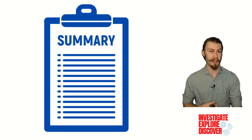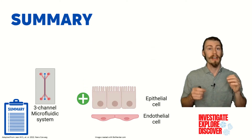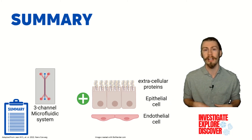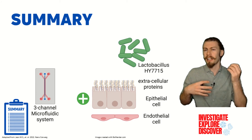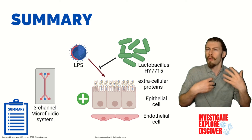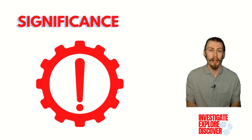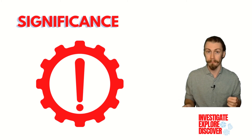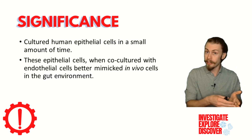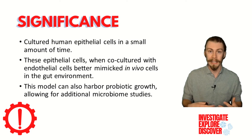To quickly summarize everything, the authors created a three-channel microfluidic system that allowed for the culturing of epithelial and endothelial cells together without contact. This caused increased epithelial cell growth and induced structural characteristics that more closely mimic the cells in the gut. Extracellular proteins that would help protect the cells from bacterial injury were also increased under these conditions. Furthermore, the authors found that they could culture a known probiotic bacterial strain on their cells, and these bacteria helped to reduce inflammation induced by pathogenic bacterial products. Ultimately, though there is more work to be done, this is a promising model that can be used for further applications. This model showed that they were capable of culturing human epithelial cells in a small amount of time, with gut-like forces being applied to them, and it can also harbor probiotic growth, allowing for additional microbiome studies.